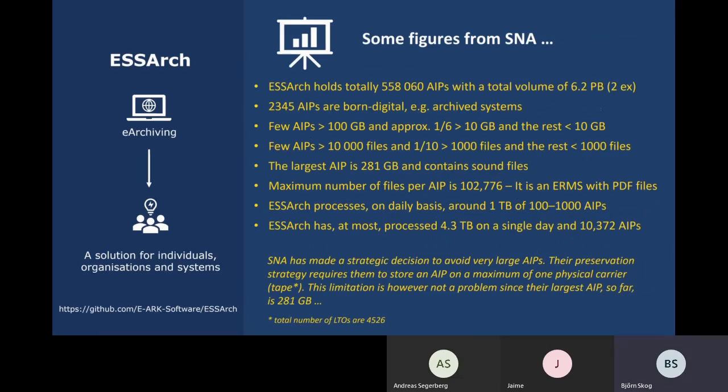To give you a quick overview of the capacity of ESSR, these are the figures from the Swedish National Archives as of the 25th of March this year. They have had ESSR in production now for almost 11 years, and so far they have managed to ingest and preserve this amount of data. It turns out that most of the archival collections are small AIPs — less than 10 gigabytes and 1,000 files — but since they continuously receive and ingest content into the archive, this will of course grow.